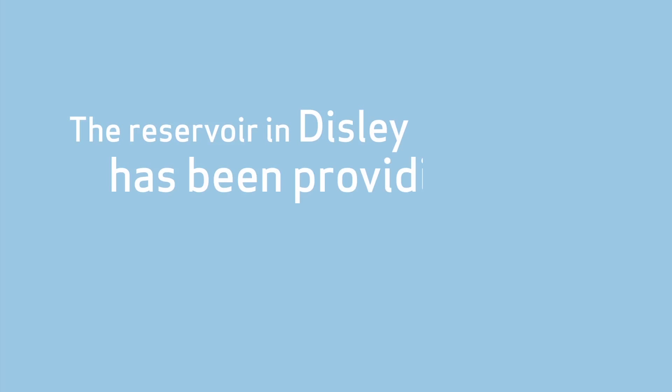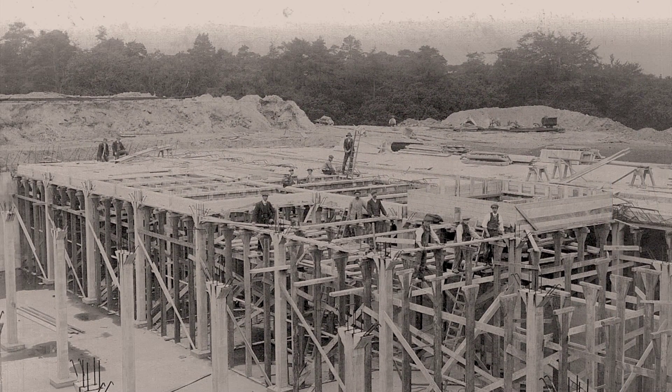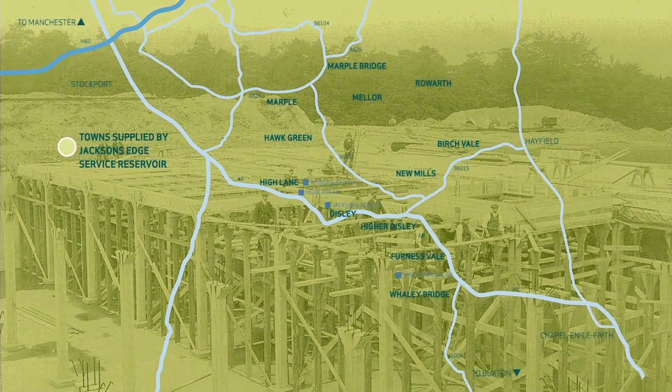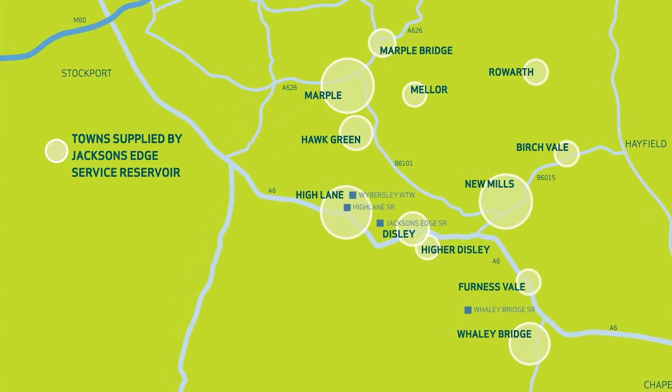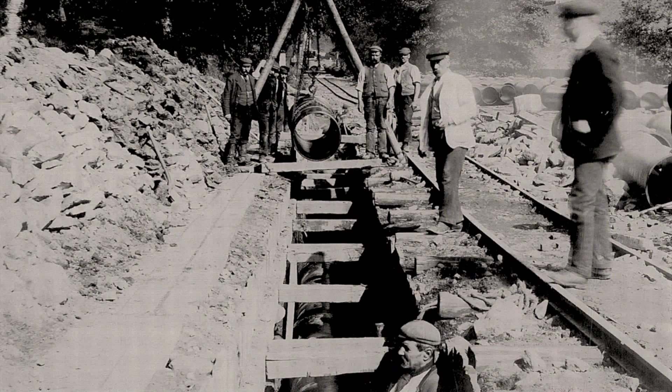The reservoir in Disley has been providing water since 1912. Jackson's Edge Service Reservoir supplies water to over 40,000 people across the region. The reservoir has served the community well, but is now over a hundred years old and has already been repaired several times. Jackson's Edge is reaching the end of its useful life.